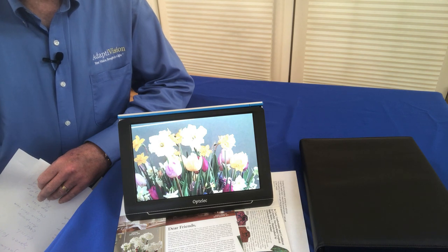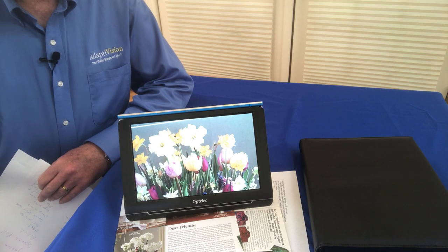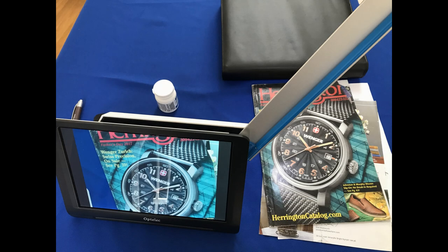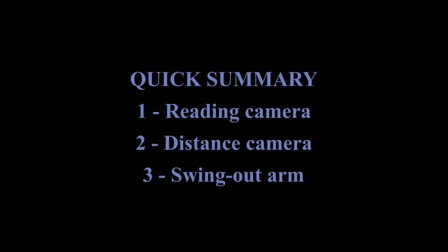The thing I really love about Optelec products is image quality. They do such a great job with their cameras, their screens, and just the overall image quality — it's fantastic. When you're using the stand, you're moving the unit horizontally and vertically to read the text. The image just pops out and the contrast is fantastic.